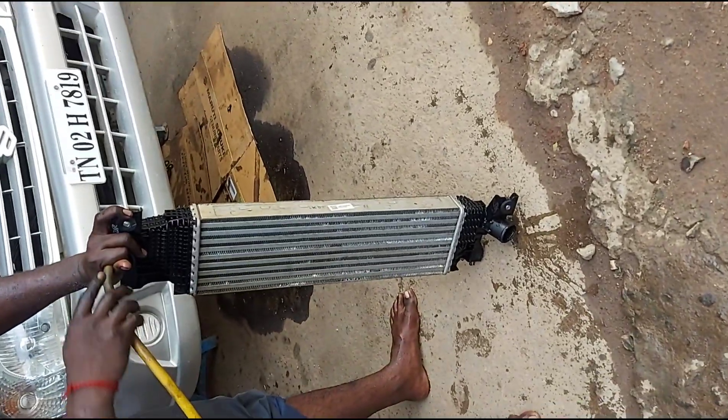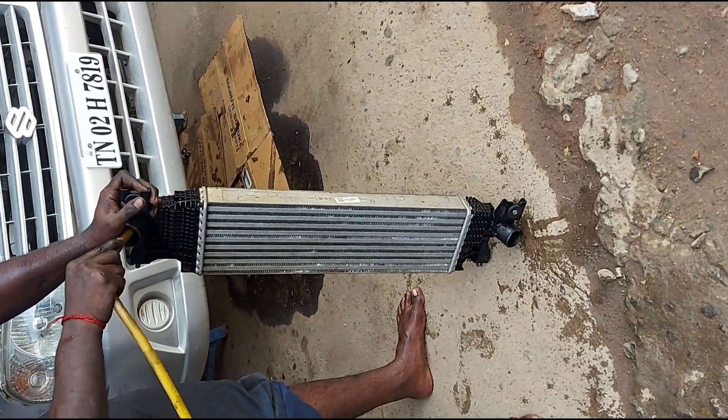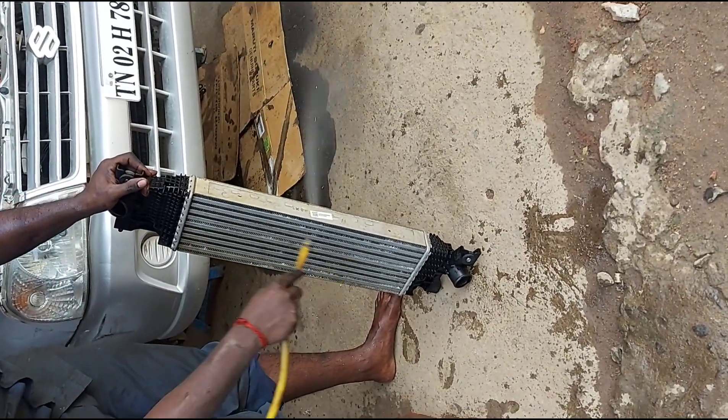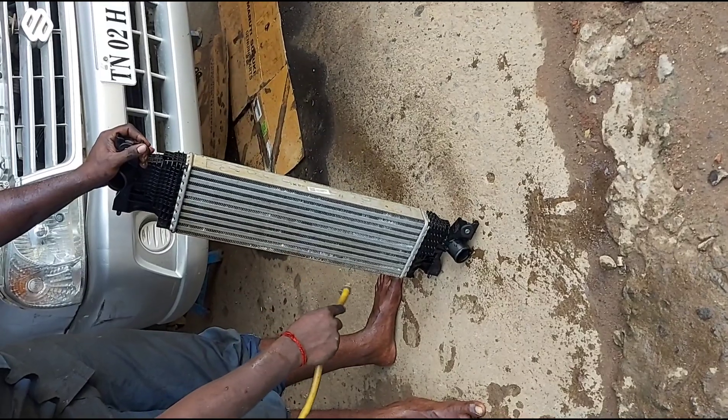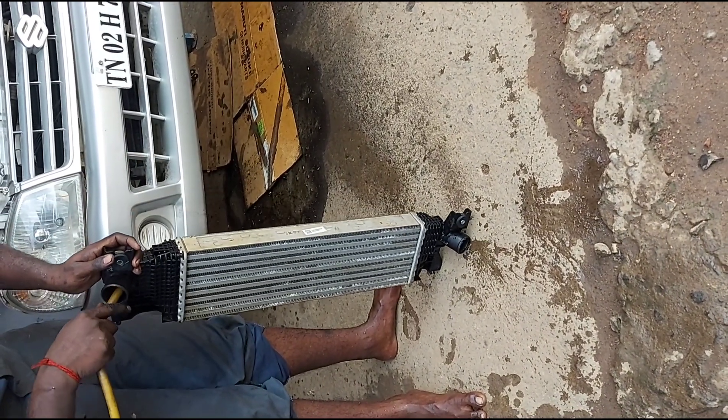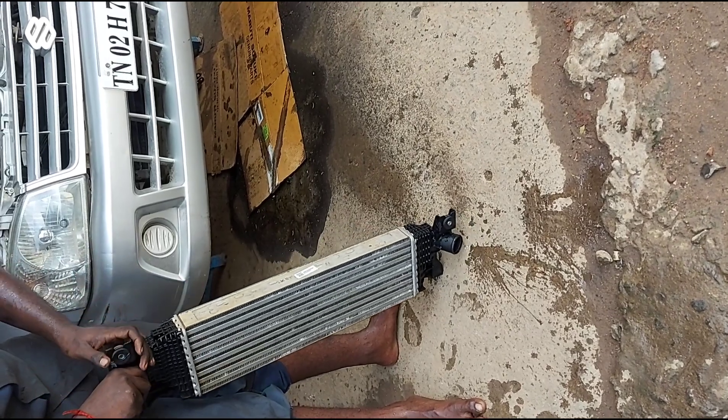After the thorough cleaning of our intercooler, we are drying it to remove all the moisture present in it. For your information, if you have driven your vehicle for about 150,000 km and above, then you need to check your timing chain and get it replaced.